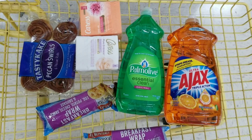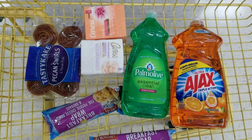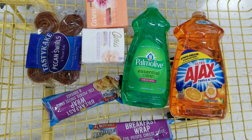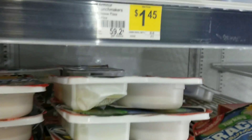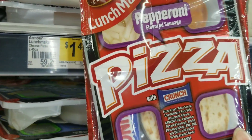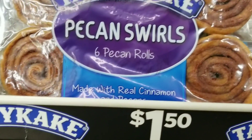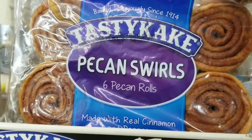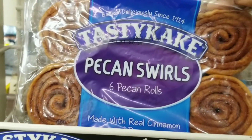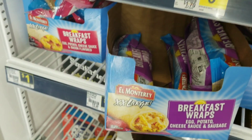I'm upset they don't have the lunch meats anymore — that was my whole purpose for coming. But let me go ahead and do these deals. I'm going to grab two Lunchables for a dollar each — hopefully my kids will like them. I'm also grabbing one Tasty Cake, which is a dollar fifty, because my kids, my fiancé, and my mom love these. And I'm grabbing two of these wraps at a dollar each.